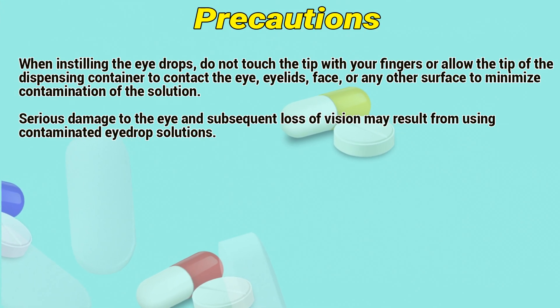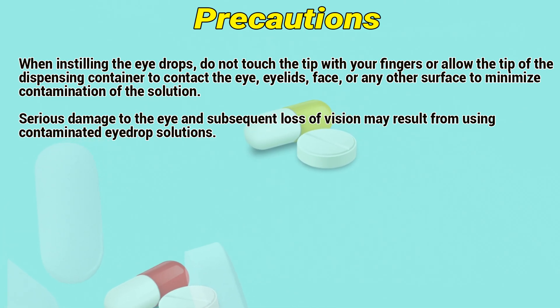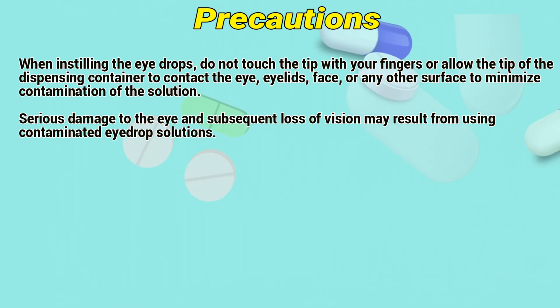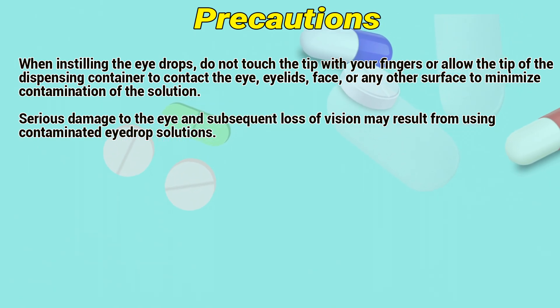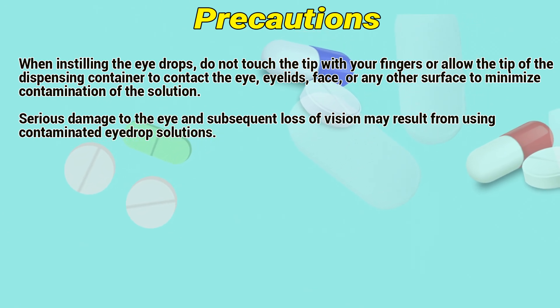Precautions: When instilling the eye drops, do not touch the tip with your fingers, or allow the tip of the dispensing container to contact the eye, eyelids, face, or any other surface, to minimize contamination of the solution. Serious damage to the eye and subsequent loss of vision may result from using contaminated eye drop solutions.